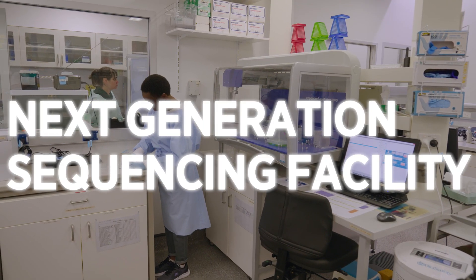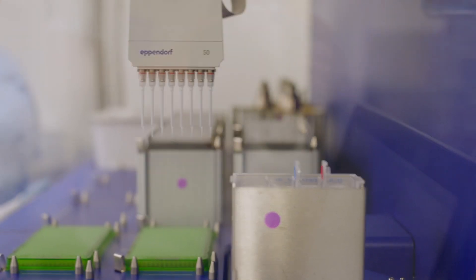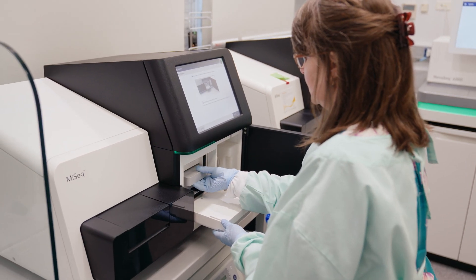Our Next Generation Sequencing Facility offers Illumina's sequencing technology. This facility provides comprehensive support for a broad range of next-generation sequencing applications.